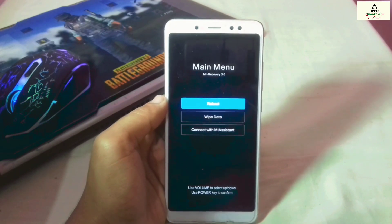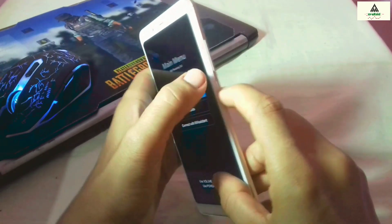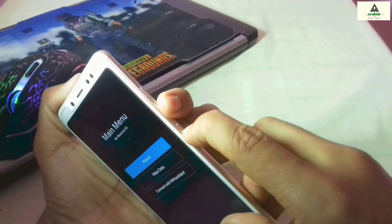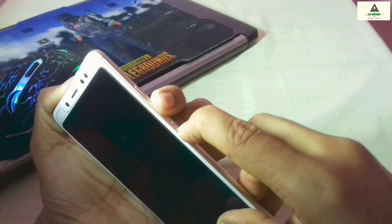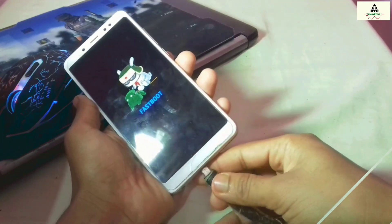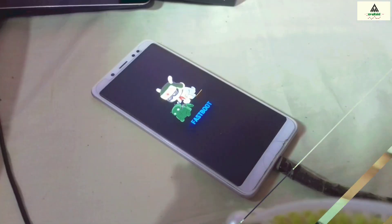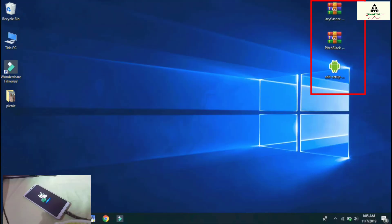As you can see, I haven't installed any custom recovery on my phone — this is the stock recovery of my Xiaomi Redmi Note 5 Pro. To install custom recovery, press the power button and volume down button simultaneously to enter fastboot mode, then connect your phone to the computer with a data cable. Now let's go to the computer.